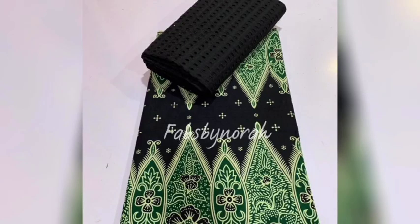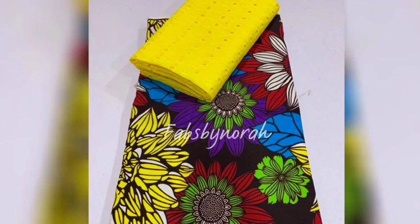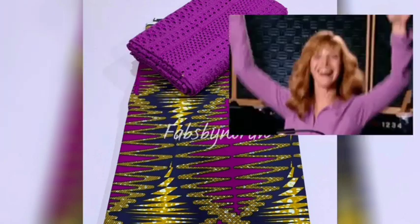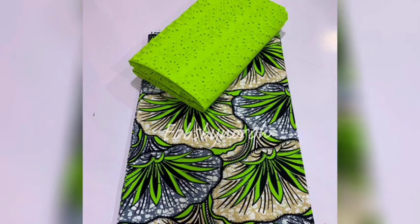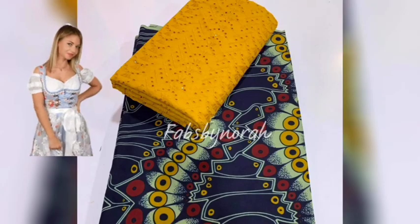Look at the options available — there are some that have the same Ankara but different combinations of dry lace, which just lets you imagine the possibilities. If this is your first time coming to this channel, you are so welcome! And if you are a returning viewer, thank you for coming back. There are so many options, so please take your time and look through them. What you like may just be at the end of the video, so don't be in a hurry to leave.